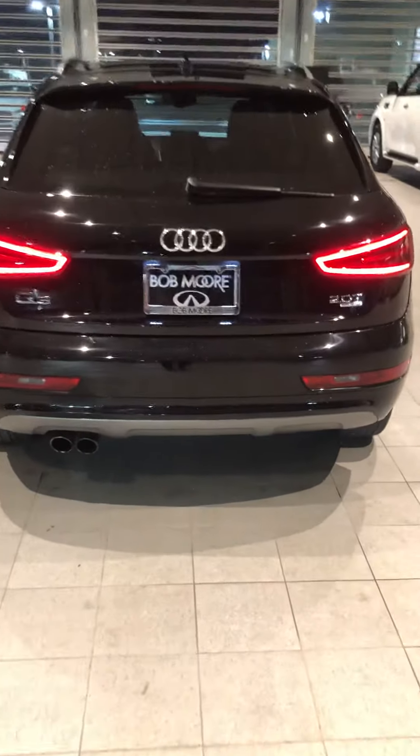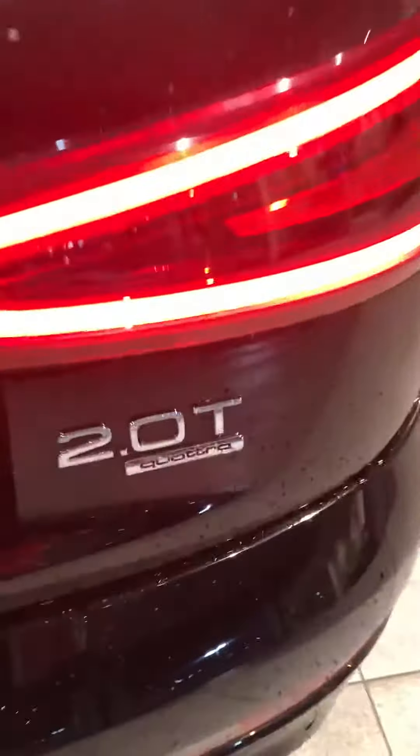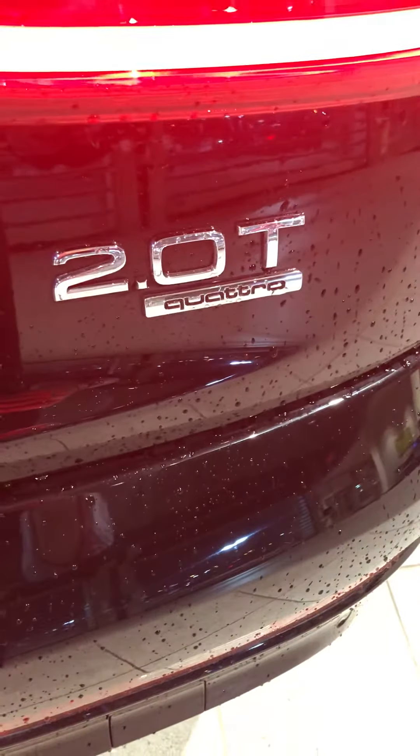That's what it looks like from the back — great-looking car with fairly modern-looking lights. It's the 2.0 turbo, a four-cylinder turbo Quattro drive. Power liftgate. It's got the cargo net and cargo cover.